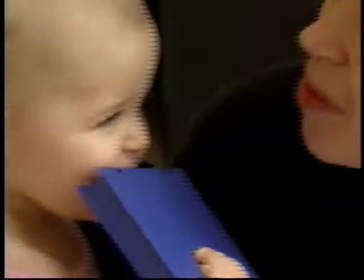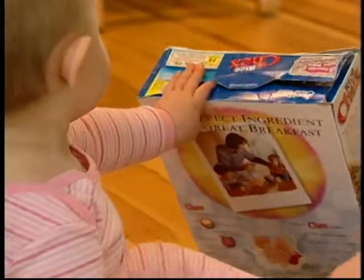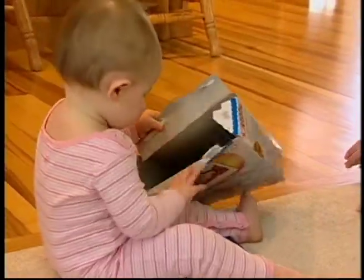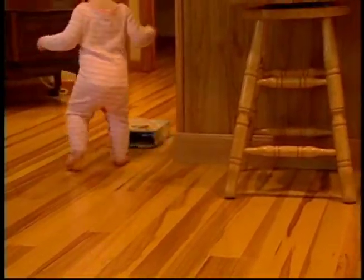Observe your child and provide her with new things to touch and taste. Anything that can be held will be tasted. Anything that makes a sound is fascinating. Anything that moves is interesting to follow. Every sense is in constant use as it does its best to create a sense of order.